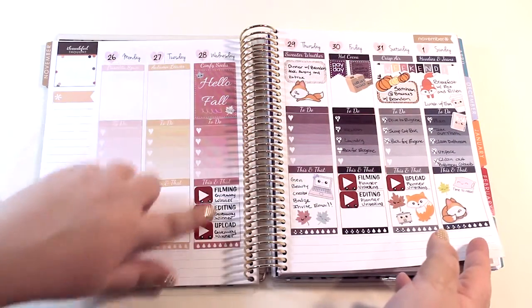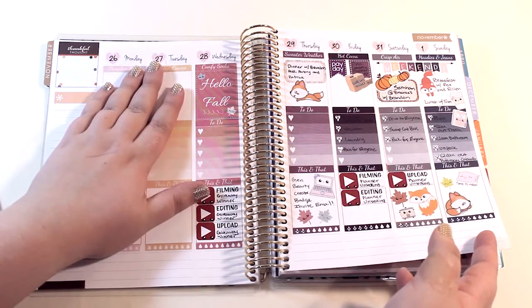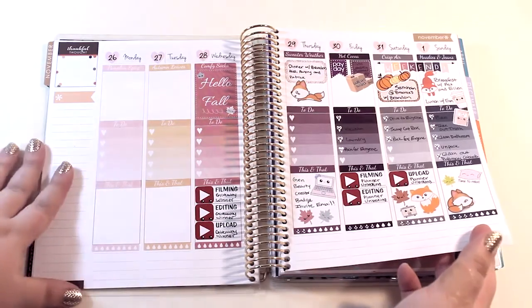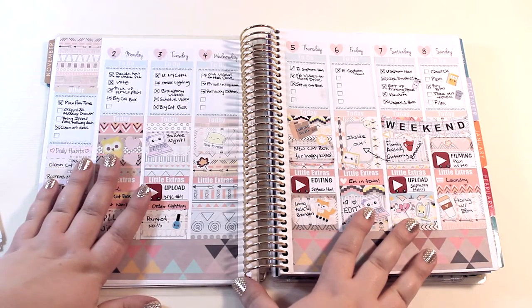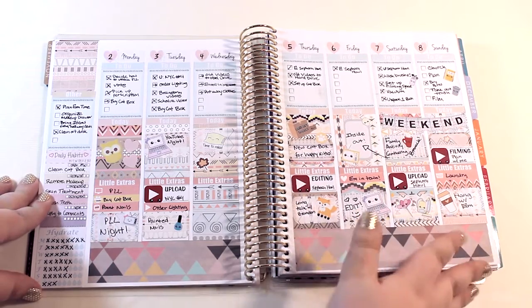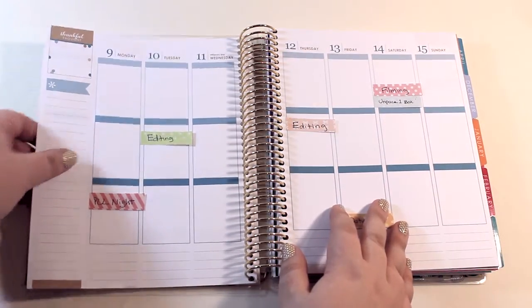I got the planner on this day — I didn't really do anything Monday or Tuesday. I really didn't decorate a ton, but I really liked how this spread turned out. It was really cute but also really simple, contrasted with this one which was a little bit more crazy than my particular liking. So this week I'm going to try to come up with a happy medium between the two.